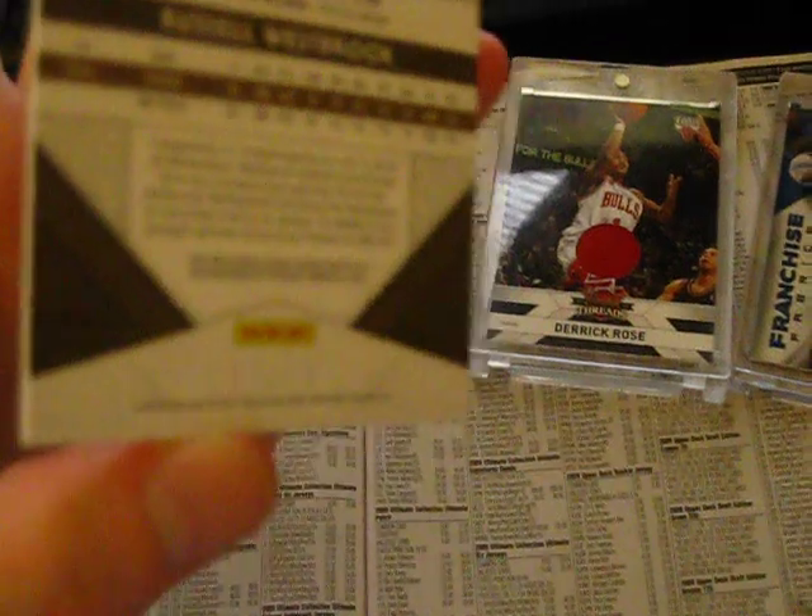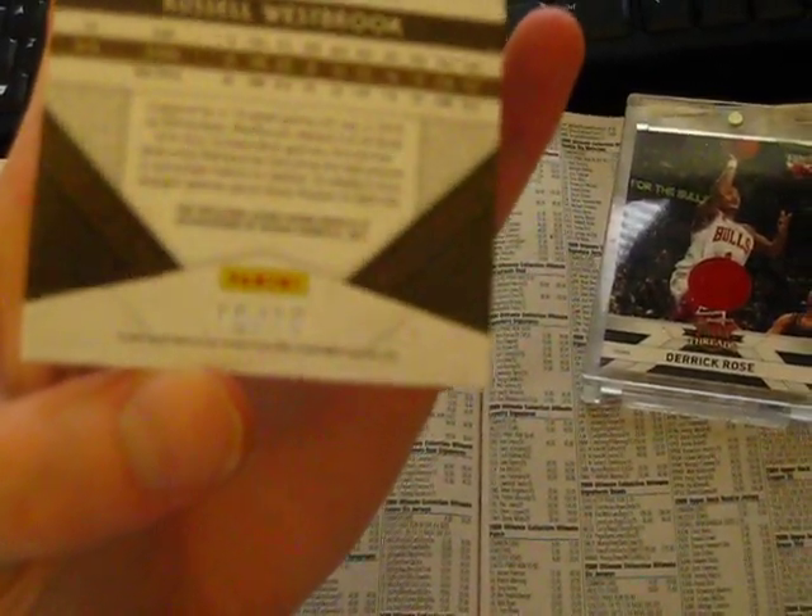It's got the black, blue, and white. And it is number 10 of 10 — a really short print card. So that's really cool.